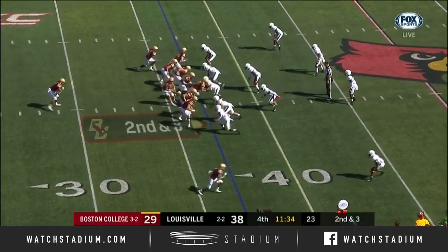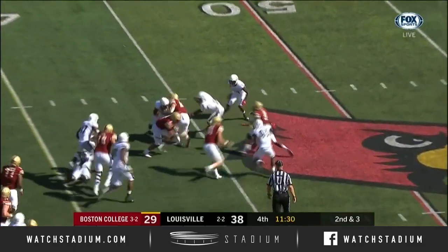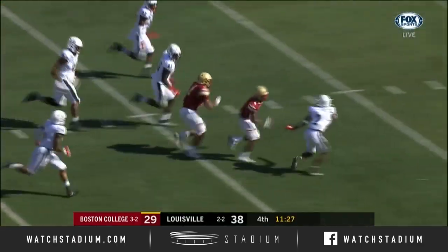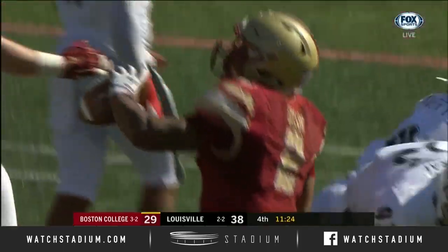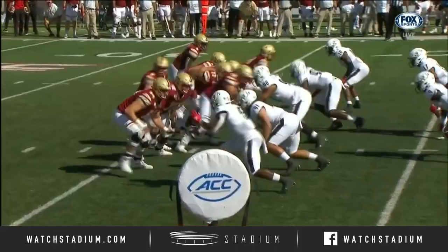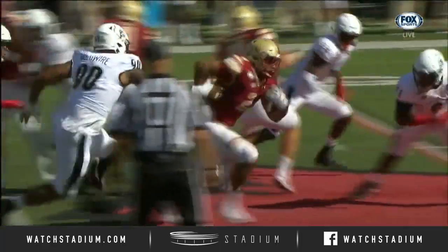And now for this game, the teams have combined for 1,001 yards. And we'll add to that total with Dillon. AJ Dillon at the second level — and he's pushed to the turf, short of the 30-yard line. The Cardinal defense has been able to keep him in check for the most part.